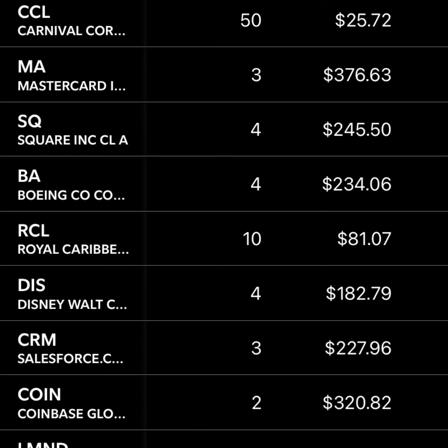Next up is MasterCard. I think MasterCard, Visa, and PayPal are really safe investments — really safe growth slash tech and financial investments. Next up is Square. They have Cash App, and they allow you to buy stocks with fractional shares. I really like that they're kind of an all-in-one financial destination, and I think Cash App is great and going to continue to grow.